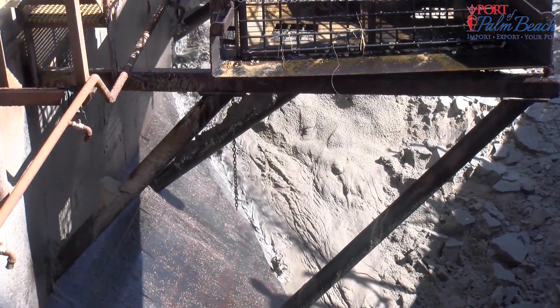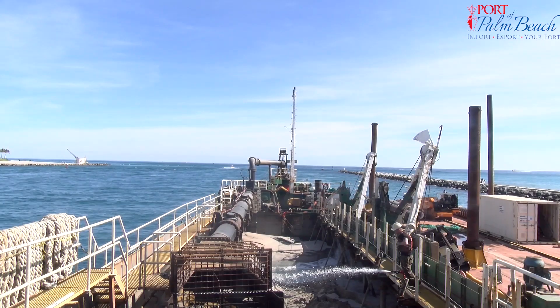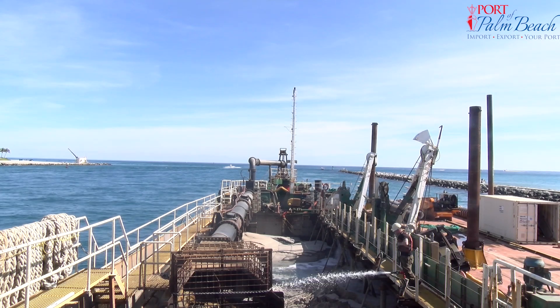Coddington explains why the sand keeps building up in the harbor channel: partially because of the high sand flow in this area and the fact that the port sticks out in the ocean. The eastern rocks of the North Jetty are the furthest eastern point in the state of Florida.